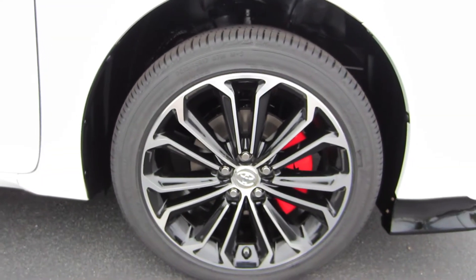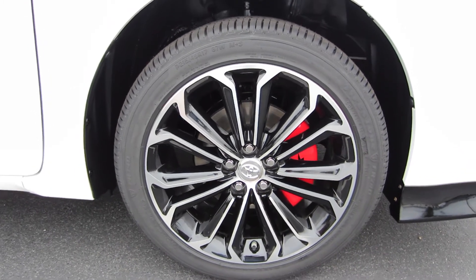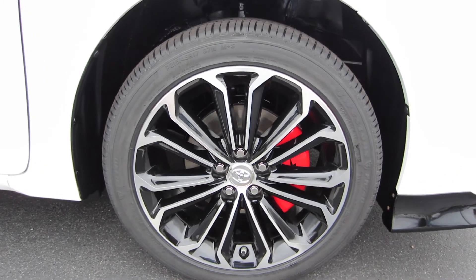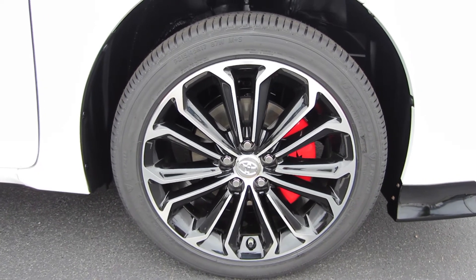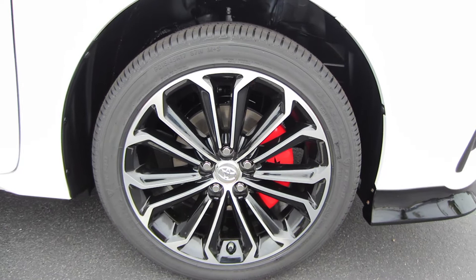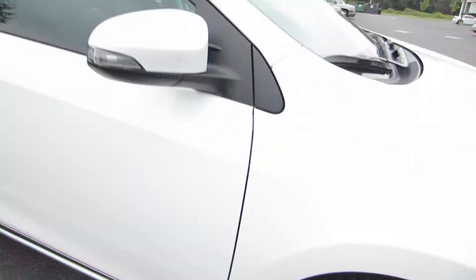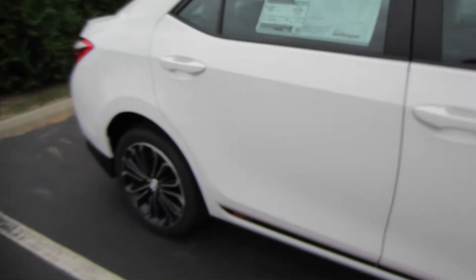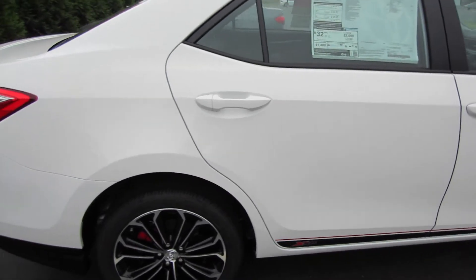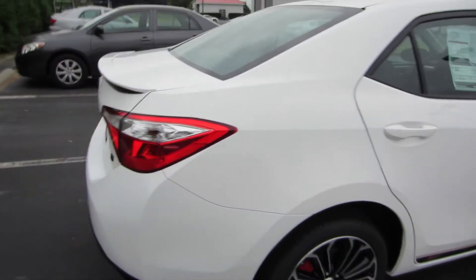These are 17-inch alloy wheels with black painted inserts. They do look really attractive on this car. You are riding on Firestone FR740 tires, P215-45R17s with those red painted XSP brake calipers. Coming along the side, you do have that turn signal indicator in the mirror. You do have that XSP decal down at the bottom that runs the length of the doors.